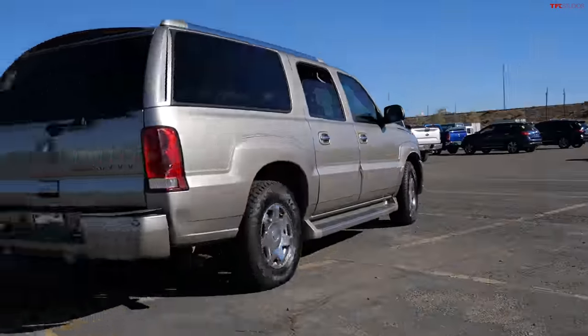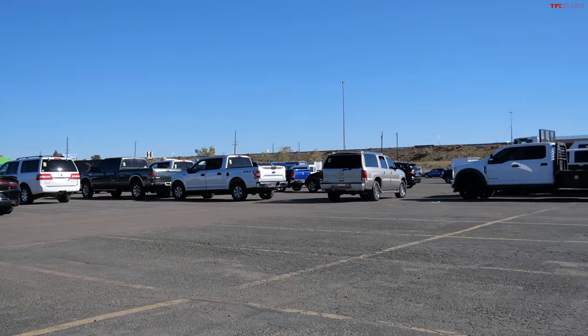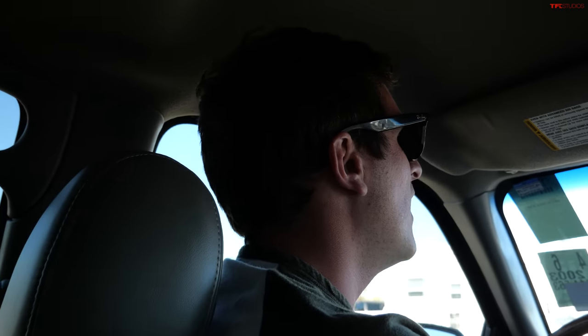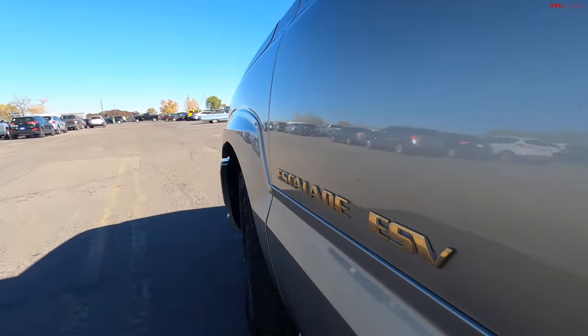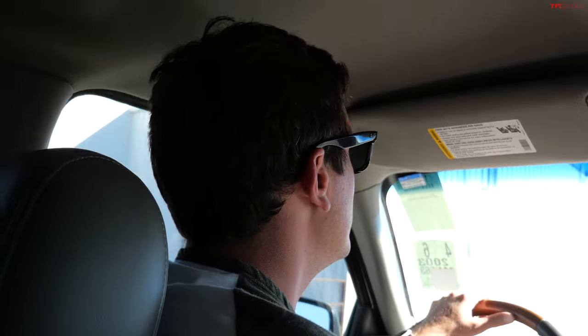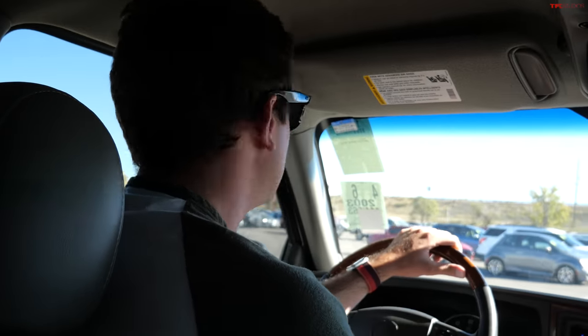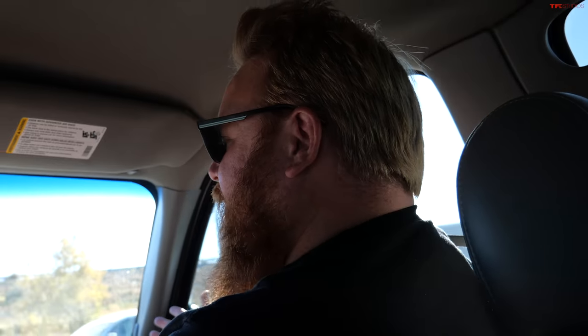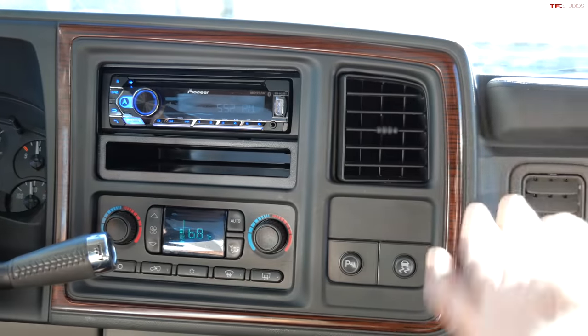A lot of people get these and use them as a family hauler, a truck, or a toy hauler — they are super versatile along with all the comfort and luxury. After a long day of walking around, there's really no better place to sit. These are dead serious — there are very few vehicles I'd rather drive on a 3,000-mile cross-country trip than an early 2000s Escalade. Nothing rides better. People gave GM a really hard time with their interior plastics, but look how well this has held up over 20 years — not a crack in the dash.